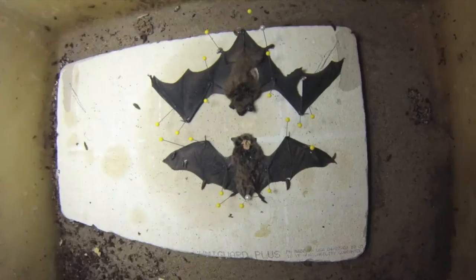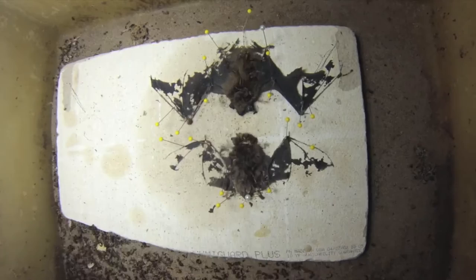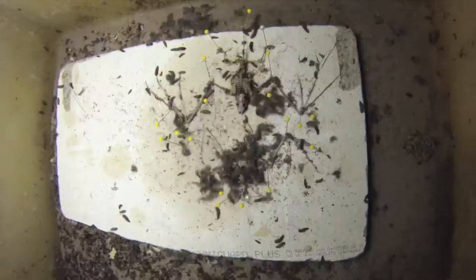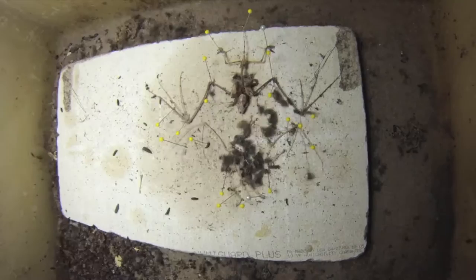Dermestid beetles are a type of carrion beetle that museums use to prepare skeletons for final deposition within collections. In the natural world, you would find dermestids associated with roadkill and animals that died from predation, kind of the final stage of that decomposition process.